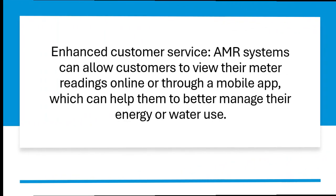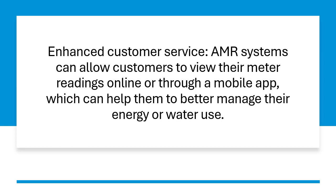Enhanced customer service — AMR systems can allow customers to view their meter readings online or through a mobile app, which can help them to better manage their energy or water use.